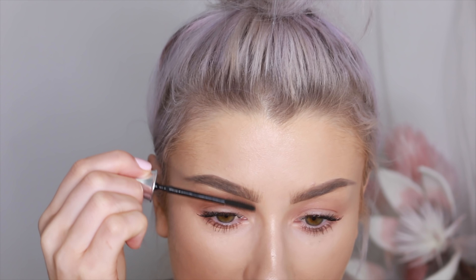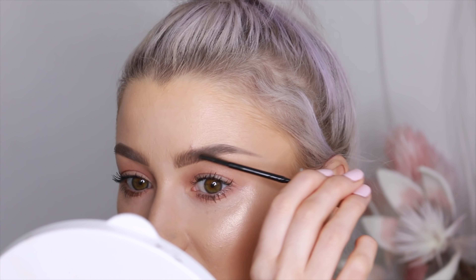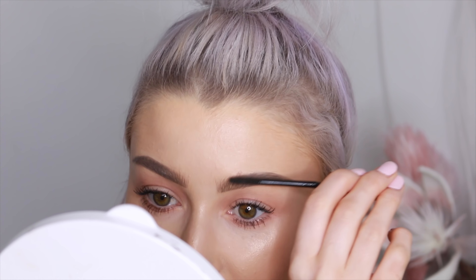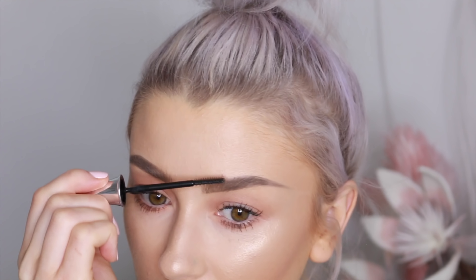Then just to set, I'm going to use the 24-hour brow setter from Benefit — it's a clear brow gel. I go over the brows and it just helps hold them in place. Ever since I started using this brow gel I can't live without it. I never realized I needed it until I started using it — it literally holds them in place all day. And there we go, this is how I do my brows.